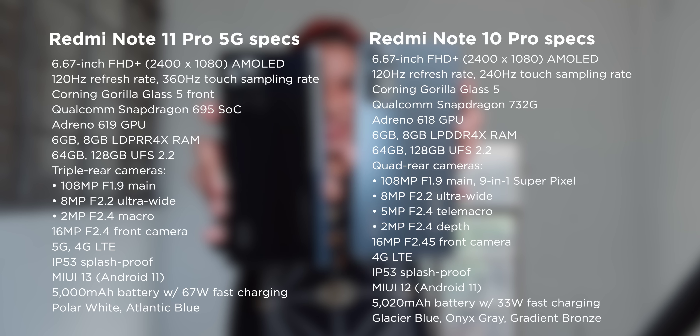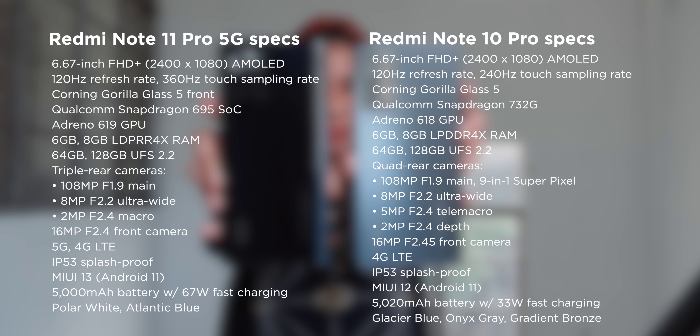Before we get into it, here's a quick rundown of their specs. Feel free to pause the video if you need more time.